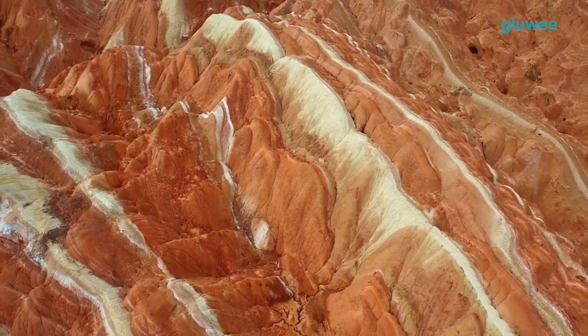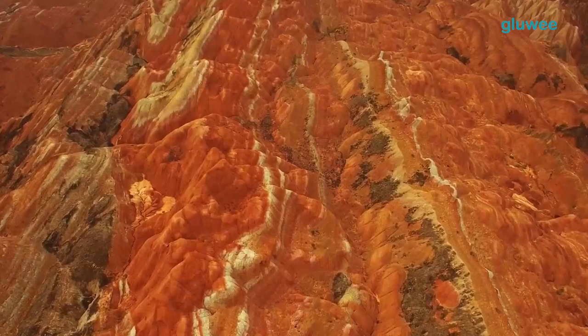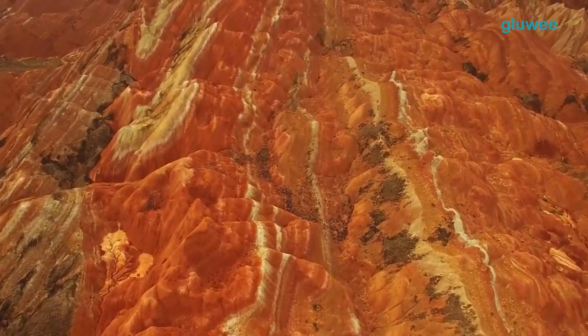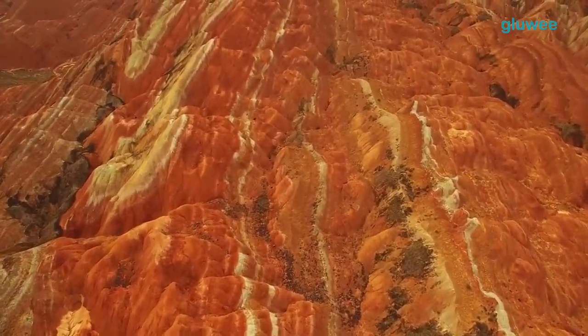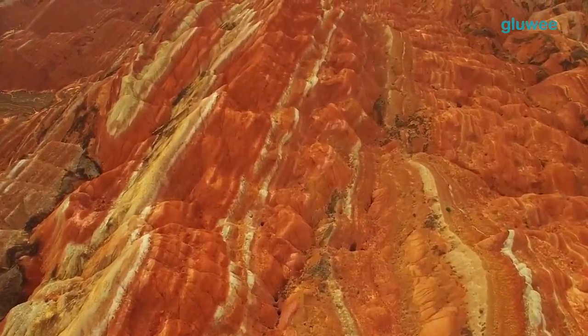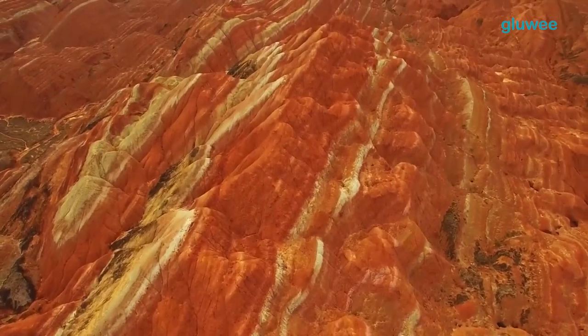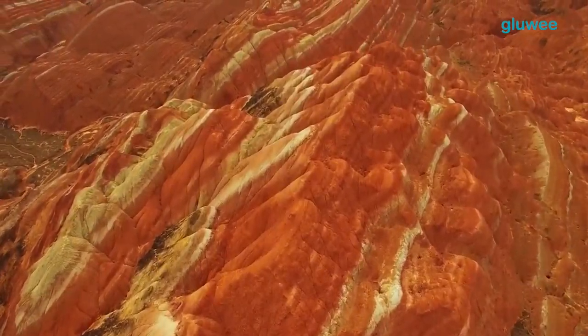This mountain has different colors, ranging from red, orange, yellow, green, brown, blue, and white. These colors are naturally formed, and the colorful mountain ranges make the scenery on this mountain beautiful.